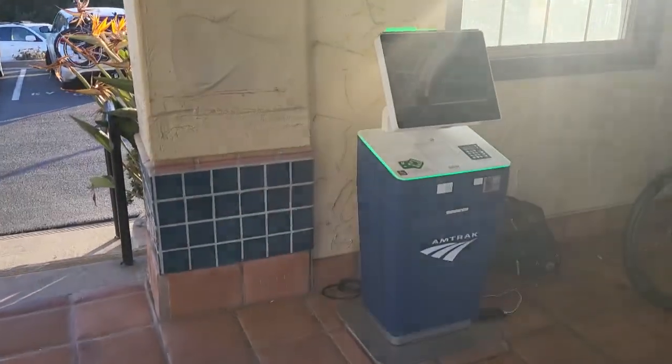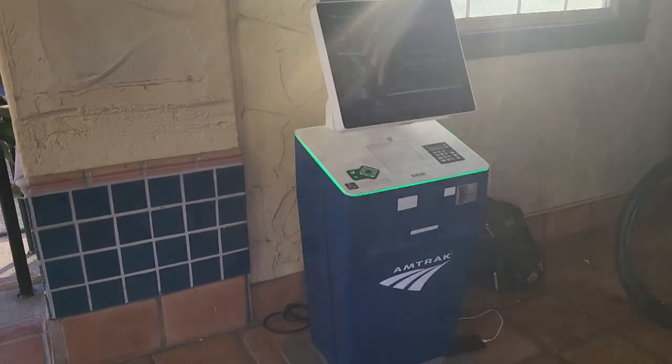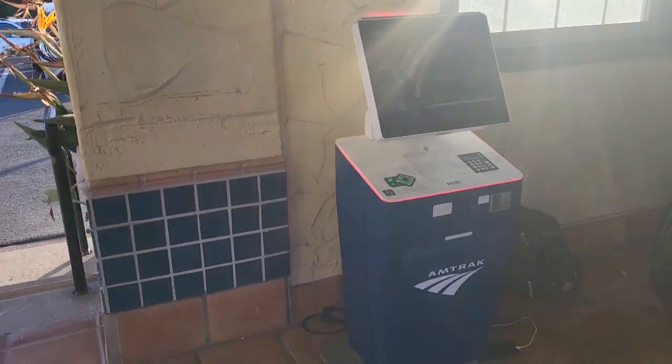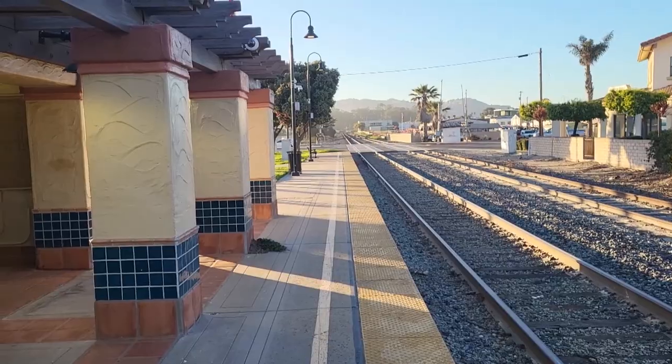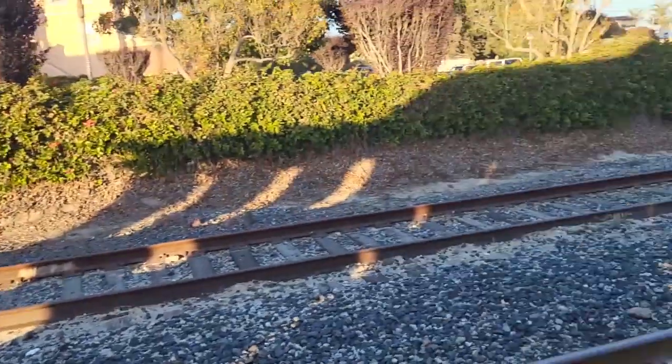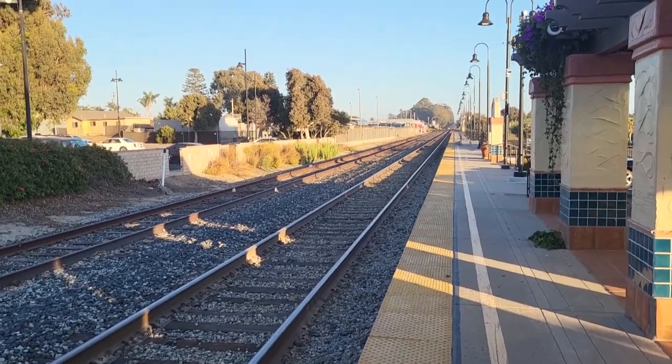Not sure when the next train's due. Well, I know it's due, but I don't know if it's going to be on time. Let's flip this around. There's the station agent — this is the only Amtrak agent we have here to ask them. They can't tell me anything. And that is looking north toward Pismo and south toward Guadalupe.